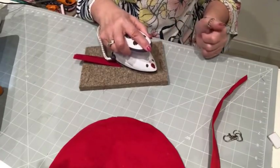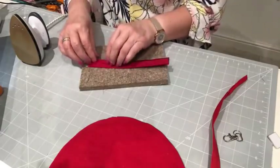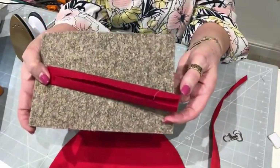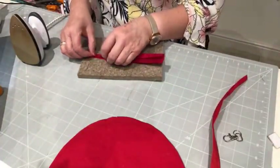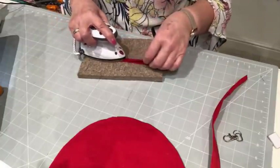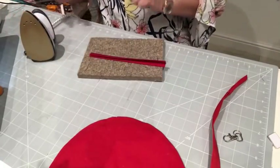I'm not pressing down on my iron too much because this iron gets extremely hot. I've got a wool mat underneath which reflects the heat, so I don't want to burn my fingers. Now I'm just folding to the middle — exactly the same as what I did before, except it's a longer piece. Oh, and we've also got to fold over one end.